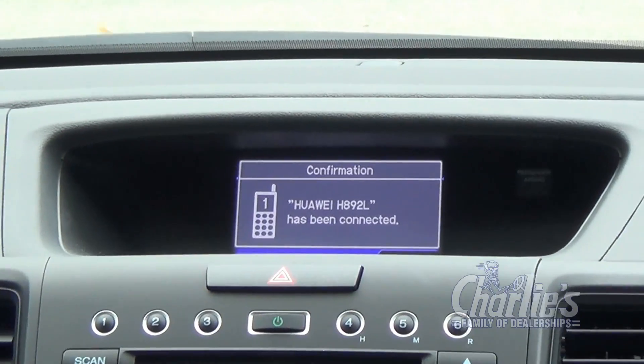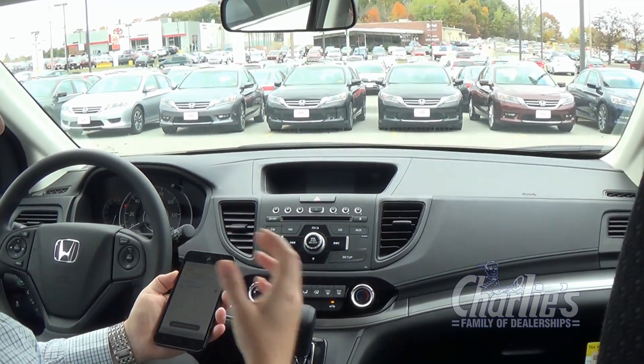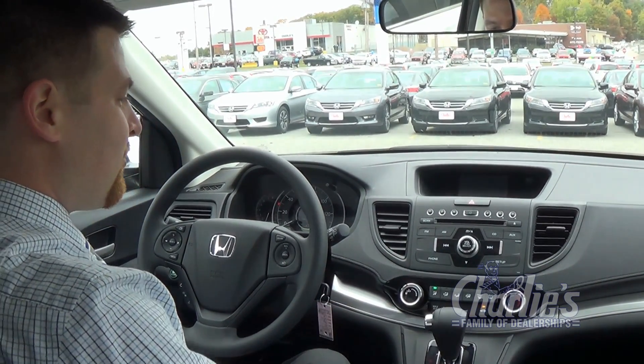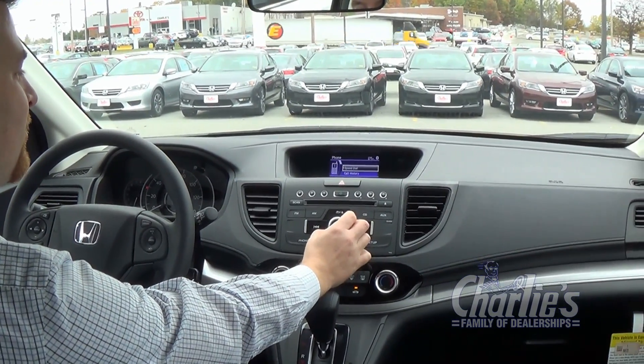It may prompt you to allow access to your contacts. If you do that, it will allow the vehicle to take your contacts from your phone and display them onto the screen for you. So, once it's paired, we'll go into the phone and make sure everything is connected.